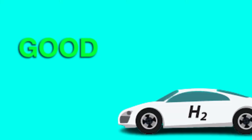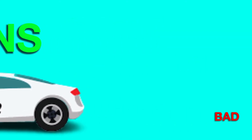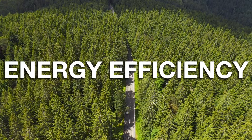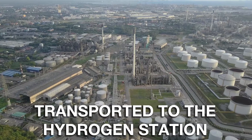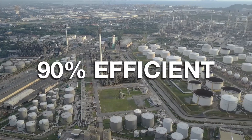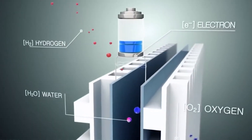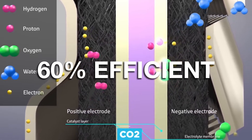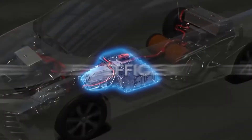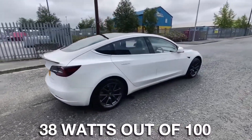So let's go over the good and the bad of hydrogen cars, starting with the cons. Energy Efficiency: the hydrogen produced has to be compressed, chilled, and transported to the hydrogen station, a process that is around 90% efficient. Once inside the vehicle, the hydrogen needs to be converted into electricity, which is 60% efficient. Finally, the electricity used in the motor to move the vehicle is around 95% efficient. Put together, only 38% of the original electricity — 38 watts out of 100 — are used.